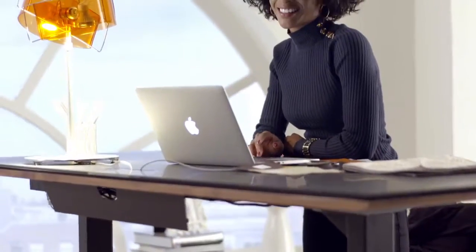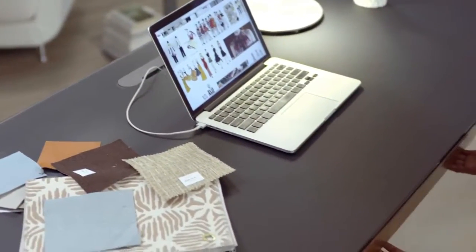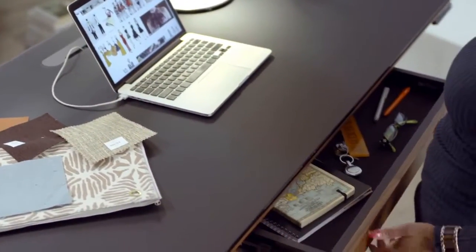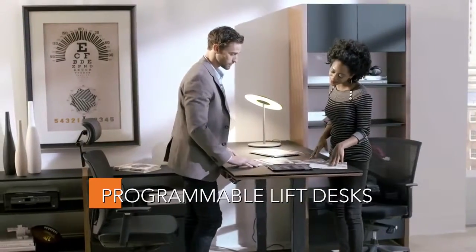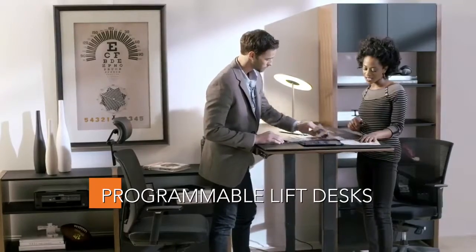And when it comes to the standard sit-stand desk, BDI raises the bar again, with a collection of powered lift desks that provide executive-level customization and therapeutic benefits, whether sitting or standing.